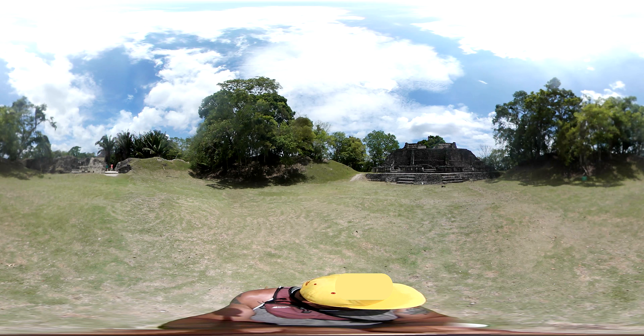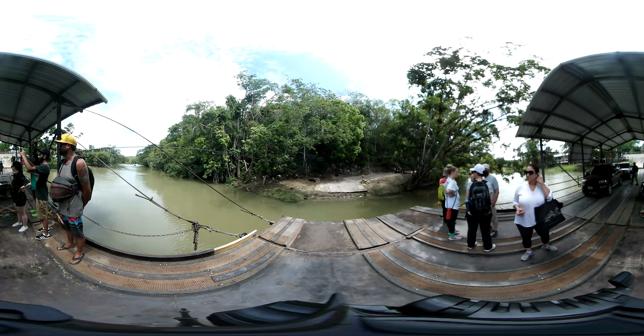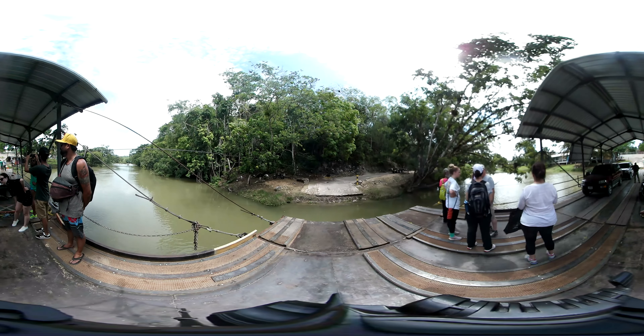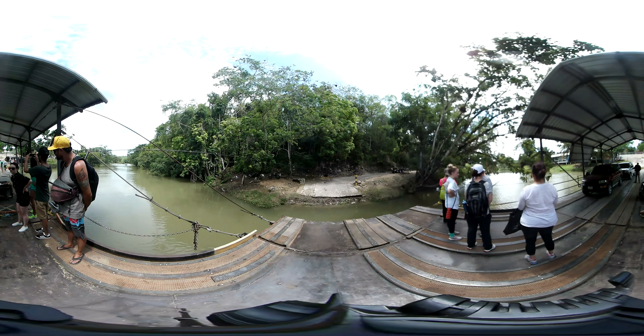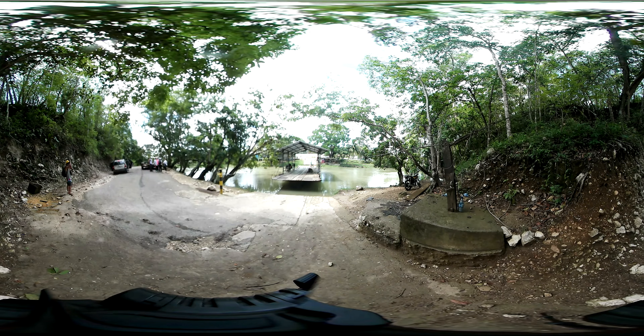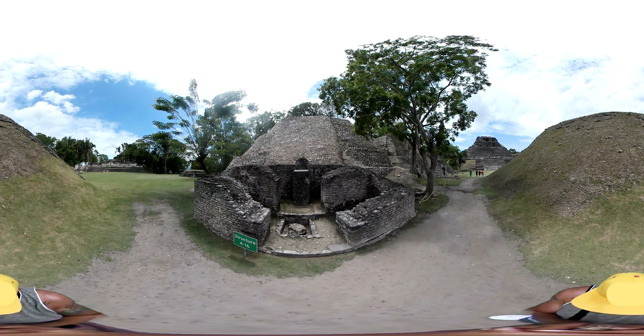To get to the ruins, we had to drive about 2.5 hours from Belize's city center. Once we were close, we had to cross a small river using a barge on a pulley system that would only allow a maximum of four cars per river crossing. The experience was fantastic and it made it feel like we had begun our adventure to travel back in time, to the time of the Mayans.